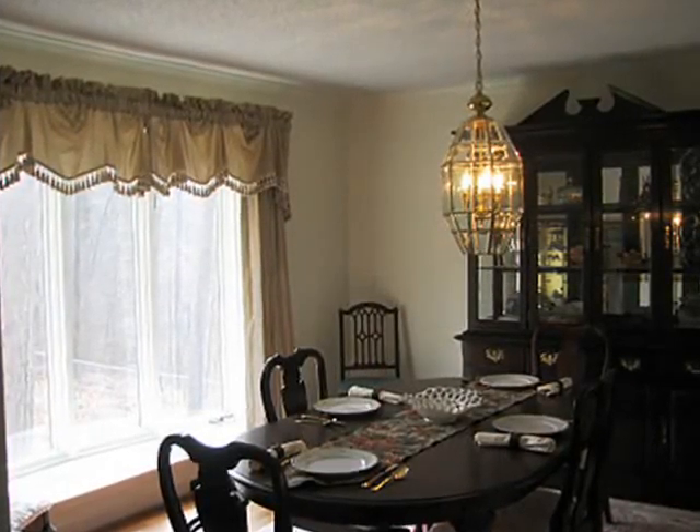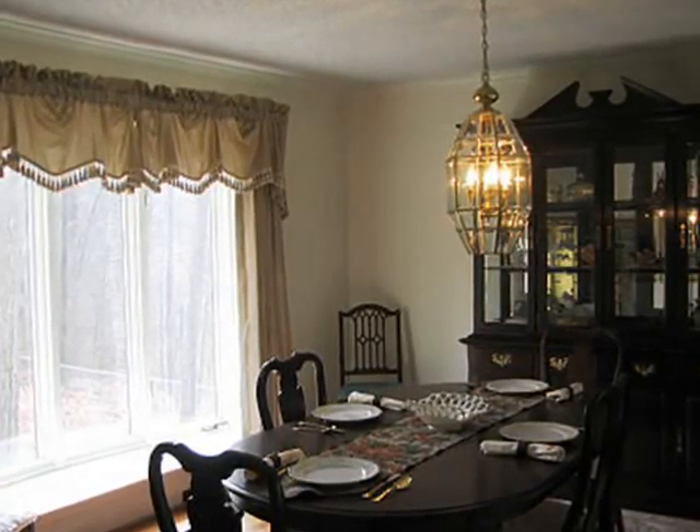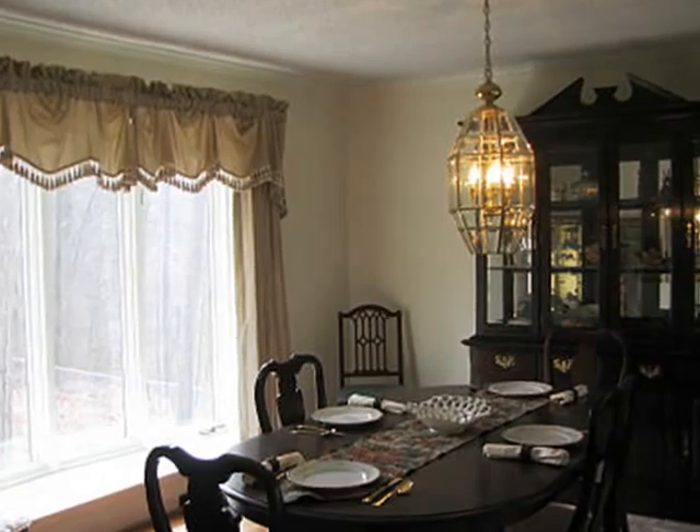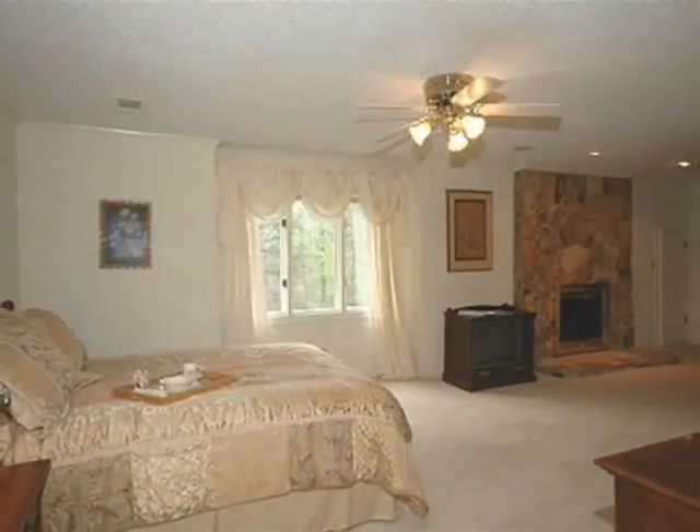There is a guest bedroom or office on the main level with built-in bookcases. The laundry room is also on the main level and has a utility sink. New Philadelphia Stain Master carpet throughout this home.